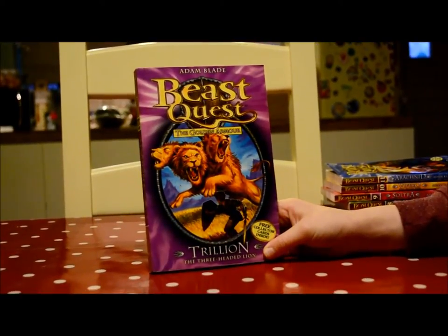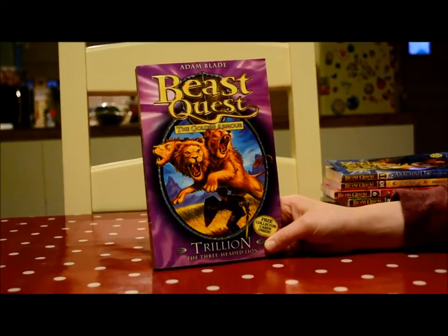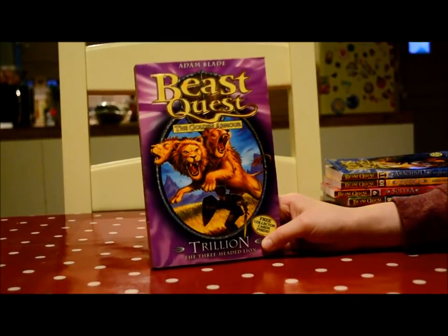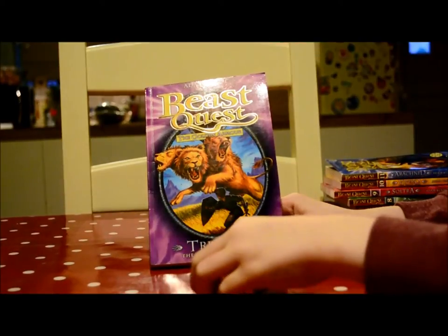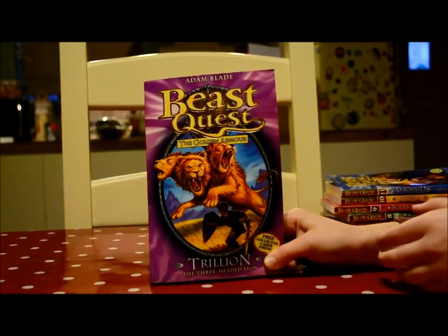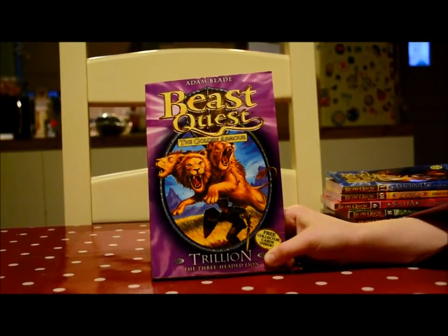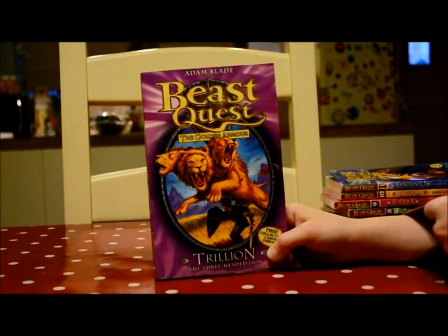But every time Tom puts anything sharp on him, like his sword, it doesn't hurt Trillian at all. Once Trillian swoops down into the water, a gateway opened and then Tom and Eleanor went on another adventure. That was Series 3 of Beast Quest — I'll see you next time with Series 3!